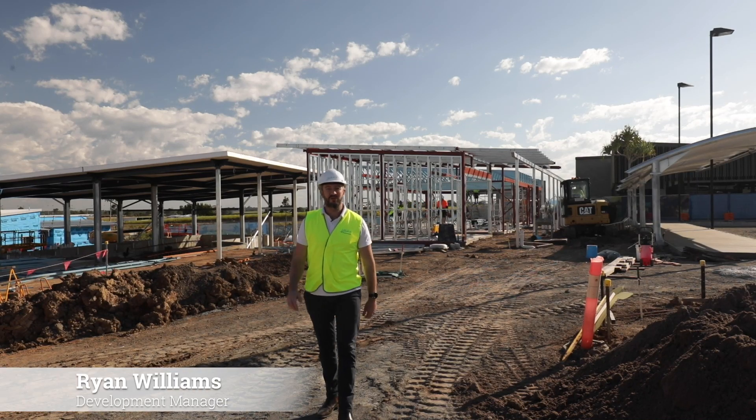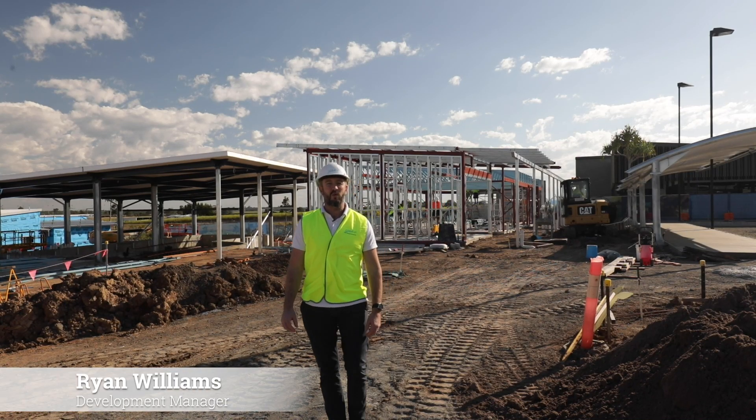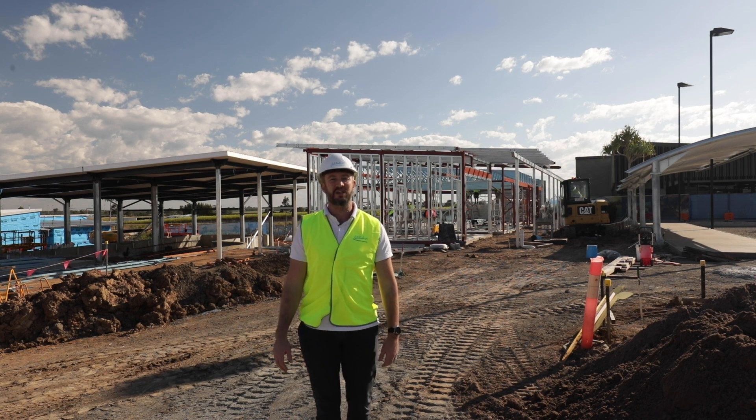G'day, Ryan Williams here and welcome to your next construction update. Well there has been tremendous progress since we last caught up.